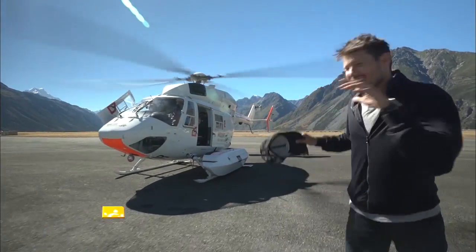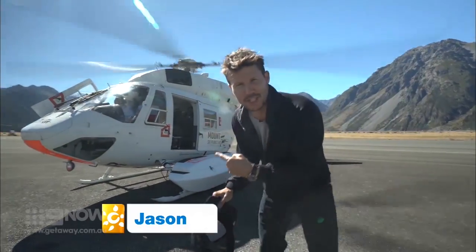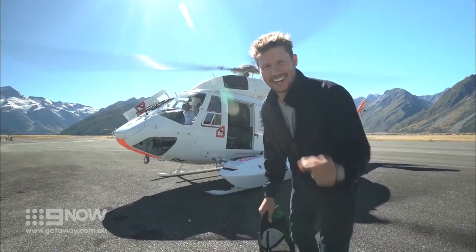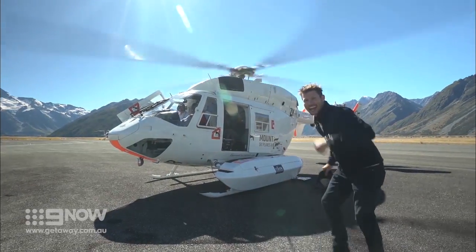I'm in Mount Cook National Park on the south side of New Zealand, and this chopper is about to take me 1,200 metres up to the largest glacier in this country. This is how I like to holiday.